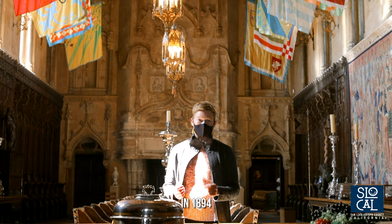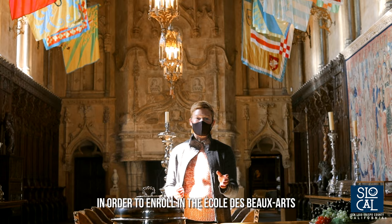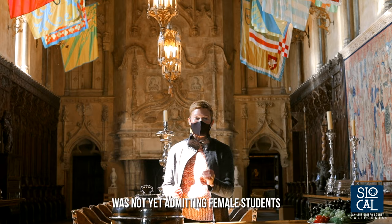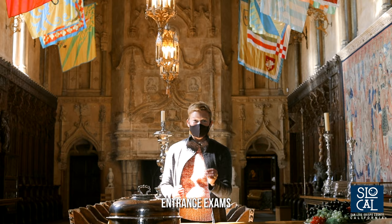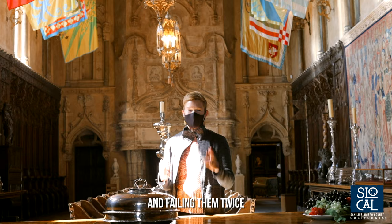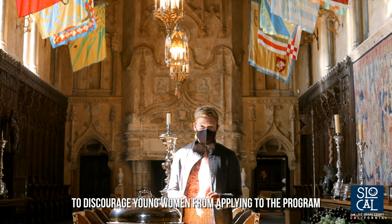After graduation, her mentor at the time, an architect named Bernard Maybeck, encouraged Morgan to move to Paris, France in order to enroll in the École des Beaux-Arts, a prestigious architectural program. At that time, the school was not yet admitting female students, but there were rumors that they might start admitting them soon. So Julia Morgan moved to Paris to become fluent in French and prepare to take their rigorous entrance exams. She ended up taking the entrance exams twice and failing them twice, but after her second failure, her employer in Paris told her that the school was failing her on purpose to discourage young women from applying to the program.